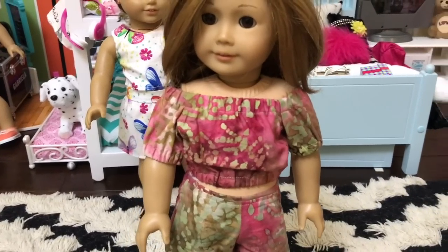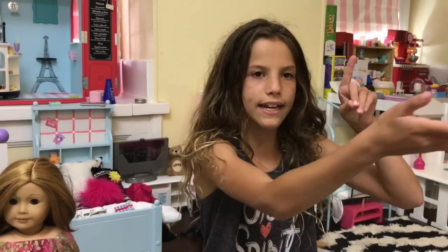If you want to buy any of these outfits, make sure you click the link up here so you can see Jodi Petit's store on Etsy.